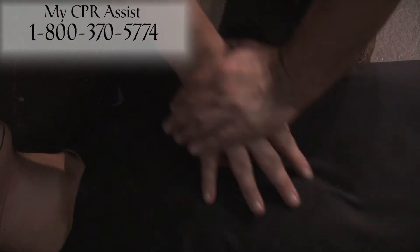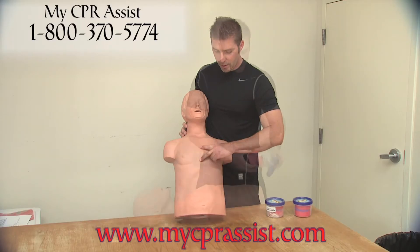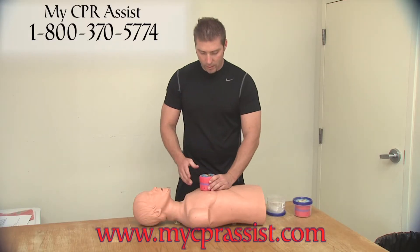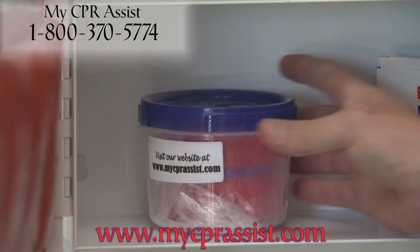In three easy steps, the CPR Assist will help give you the skills and feel of true life-saving CPR. This life-saving unit is a must in any survival kit, home, or vehicle. This product is industry standard and is now available to you.